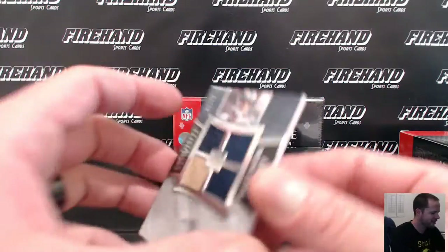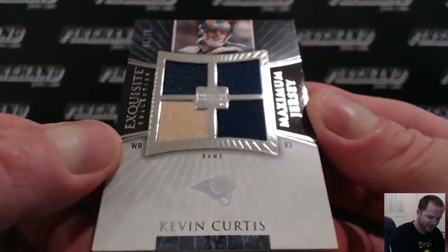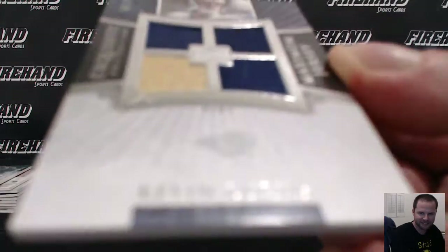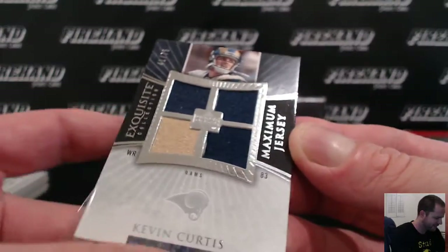Maximum Jersey — Kevin Curtis for the Rams, 41 out of 75, going to Rod King. We got him guys — Kevin Curtis, Wide Receiver.